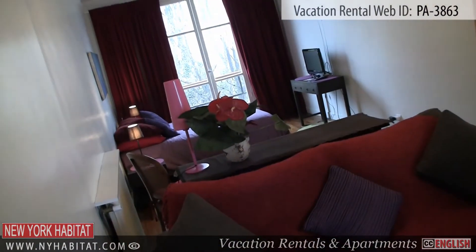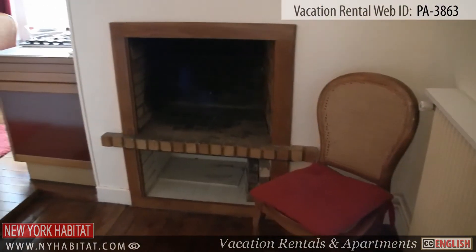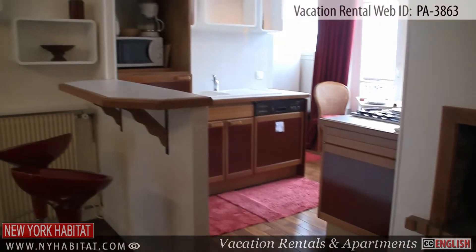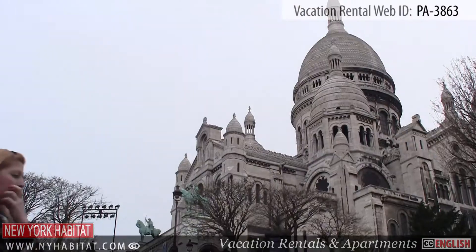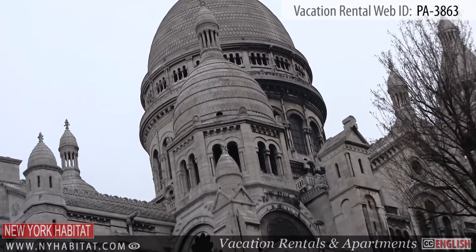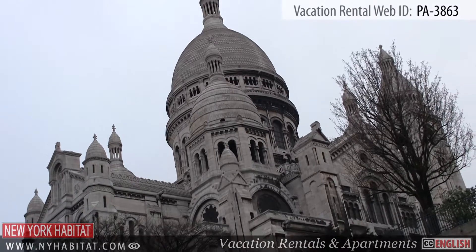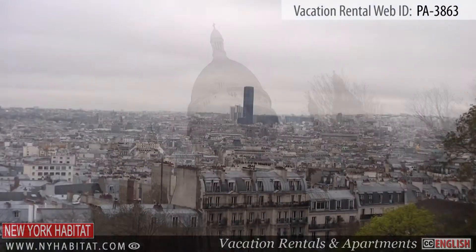Now that we have seen the apartment, let's head out and see what the neighborhood of Montmartre has to offer. The Sacré-Cœur is located at the summit of the Butte Montmartre. This Roman Catholic Church stands at the highest point of the city, offering a fabulous panoramic view of Paris.